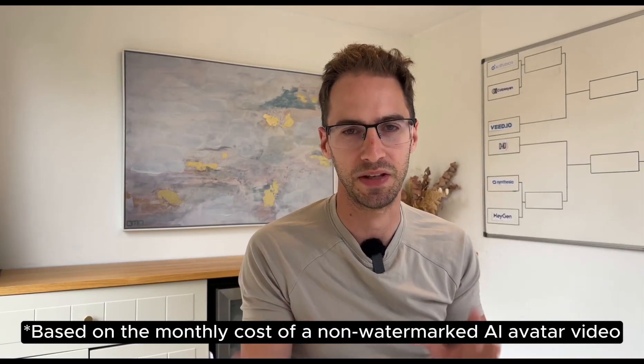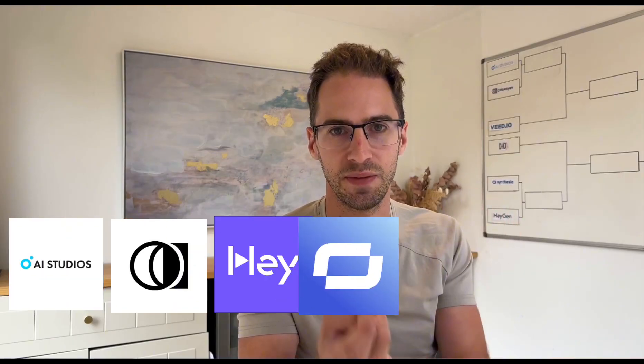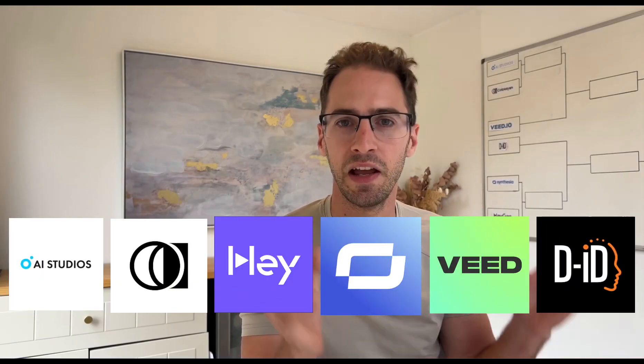Here's how it's going to work. I've got six AI avatar tools ranked from cheapest to most expensive: AI Studios by Deep Brain, Colossian, Heijen, Synthesia, Veed, and DID. We're going to battle these tournament style until we have a winner. While I will be taking into account things like pricing and feature breadth, I'll be picking the winner of each round primarily based on two things: the realism of the video avatar and the quality of the voice clone.